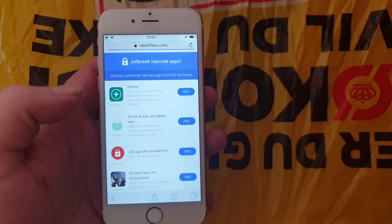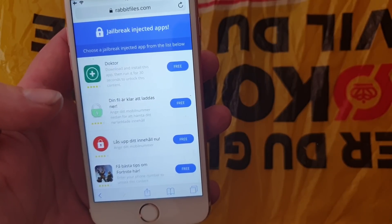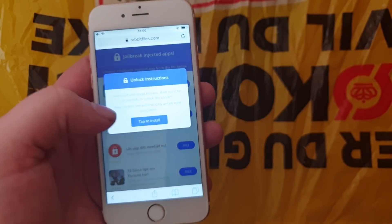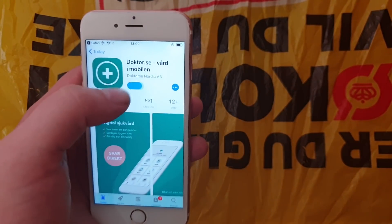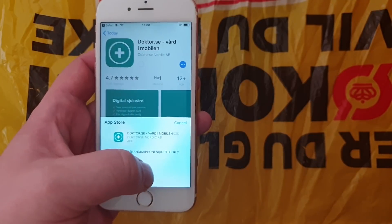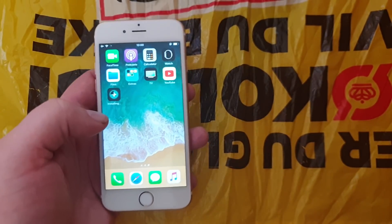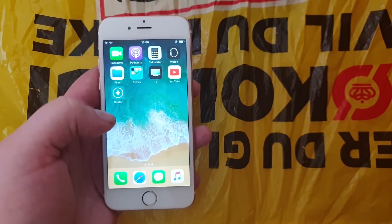All of these apps are of course 100% free. Sometimes the apps do get patched, so if an app doesn't work it means it has been patched and you need to try another one. Currently there only seems to be one working app available, but they add new jailbreak injected apps pretty much daily, so just check back if there are no working apps available right now.